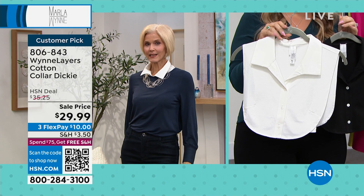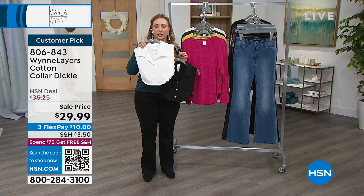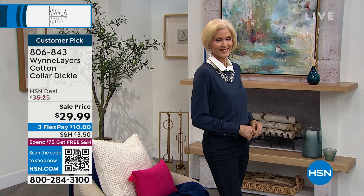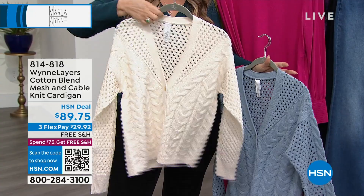It's a huge customer pick. You guys love it. 806-843. It comes in sizes double extra small through 3X. And in case you missed it earlier — here's the cotton blend mesh and cable knit cardigan in creme fraiche. I love this sweater. Marla gave us the tip that it runs a little small, so maybe go up a size for layering. Here's the gorgeous blue. I'm absolutely obsessed with the magenta. $89.75 total, free shipping and handling, three FlexPay of $29.92.